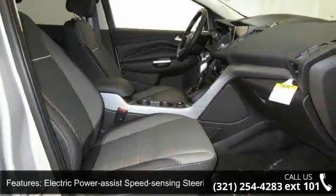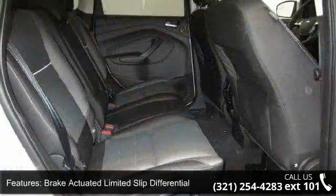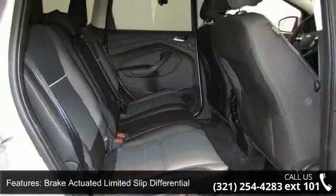Additional features include Clear Coat Paint, Gray Bodyside Cladding and Gray Wheel Well Trim, Chrome Side Windows Trim and Deep Tinted Glass.